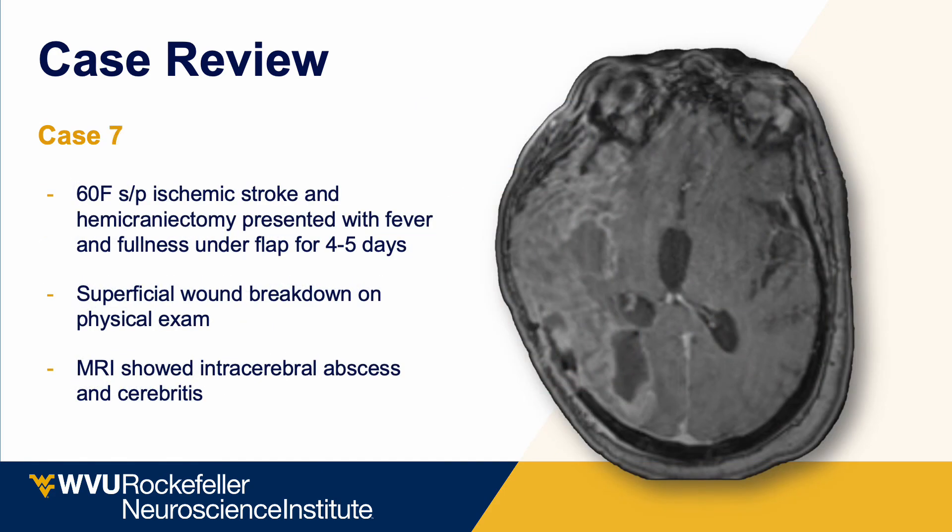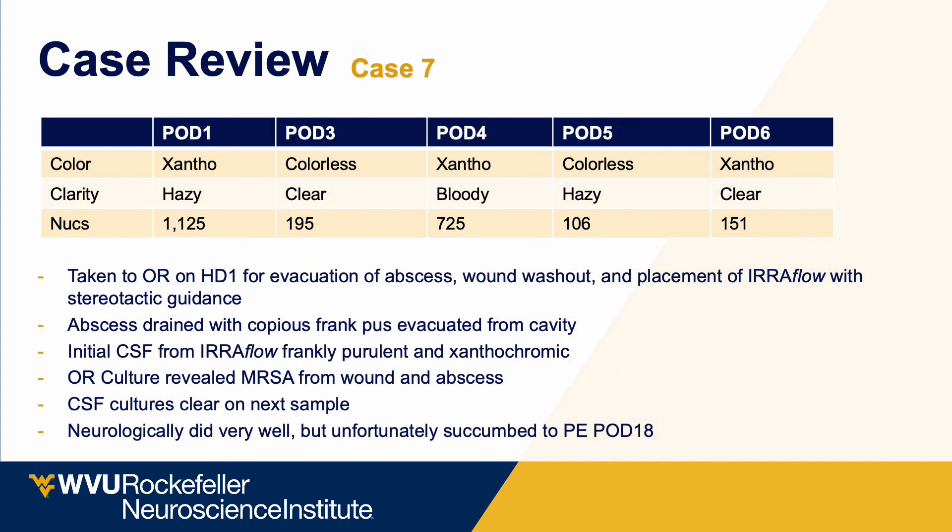Finally, a patient had wound breakdown after craniectomy and developed complicated cerebritis and abscess formation. They were taken to the OR to drain the abscess, and an Eeroflow was placed in the abscess bordering the ventricle to wash it out. Despite the severity of disease visible on MRI, using the Eeroflow we very rapidly cleared the CSF, and routine CSF laboratory values consistently improved — nucleated cell count decreased and clarity improved. The patient made an excellent neurologic recovery with resolution of the cerebritis and abscess, but unfortunately passed away from a pulmonary embolism on postoperative day 18, demonstrating Eeroflow's ability to treat previously near-hopeless cases.